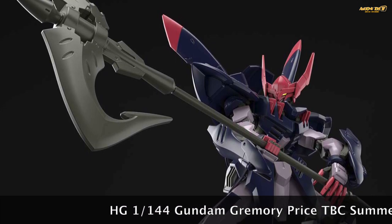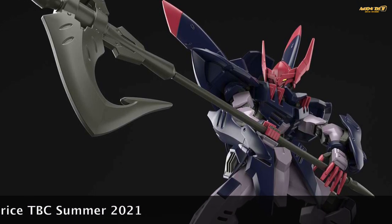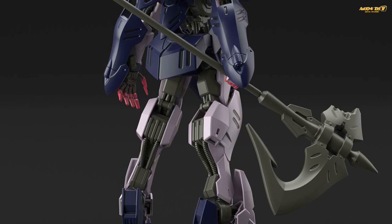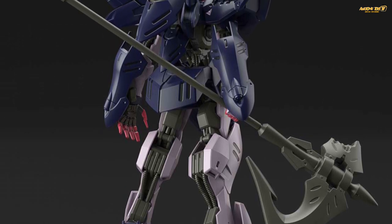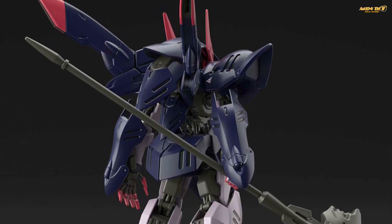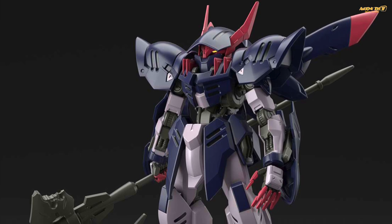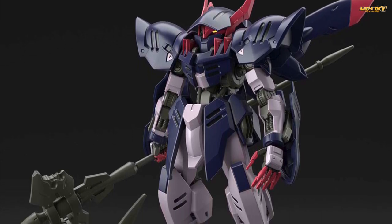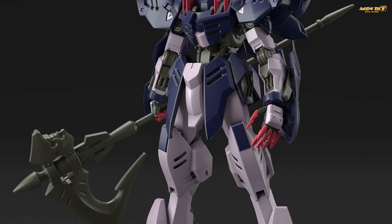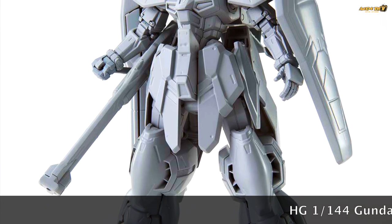This one was quite a surprise — it's the Gundam Grimoire, a new mobile suit design from an upcoming Iron-Blooded Orphans anime. I don't know whether this character is the protagonist or antagonist, but the overall design still retains the very mechanical look and feel of the Iron-Blooded Orphans series. It looks really badass, and the use of red and blue is quite interesting. The helmet on top of the head doesn't look like a typical Gundam, so I'm not sure of the actual codename.